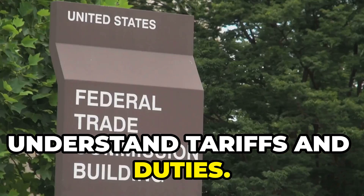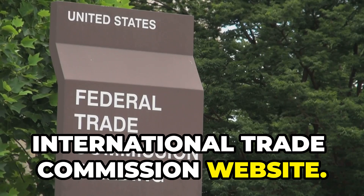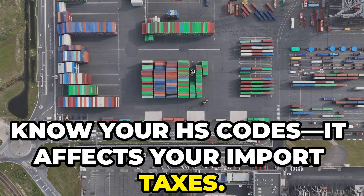Next, understand tariffs and duties. Head to the U.S. International Trade Commission website. Know your HS codes — it affects your import taxes.